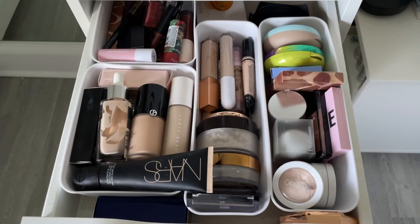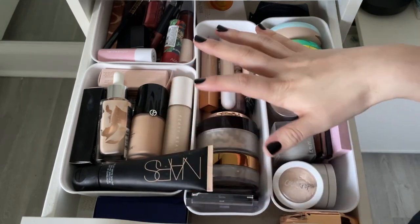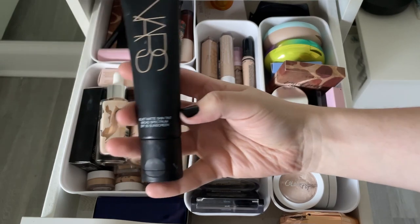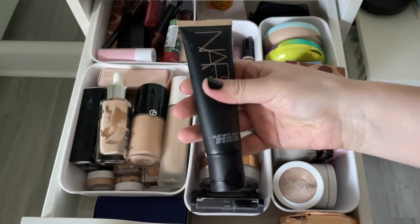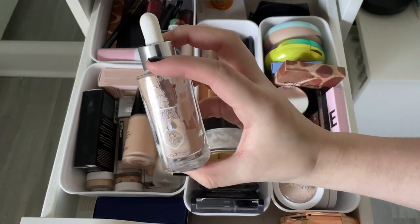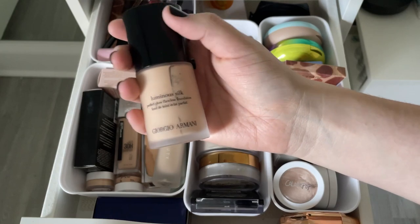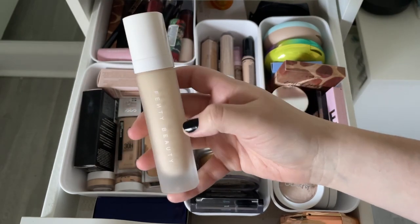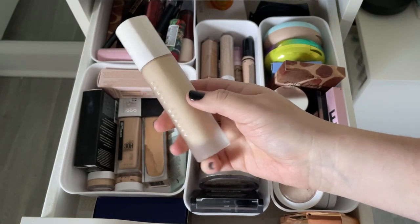Complexion products are my favorite to buy — and this drawer is overflowing. Starting with foundations: getting rid of the NARS Velvet Matte Skin Tint — came out clumpy, goopy, and oily. Keeping the L'Oreal True Match in shade 1.5-2, one of my favorites, and the Giorgio Armani Luminous Silk Foundation in shade 5, a holy grail. The Fenty Beauty Soft Matte Foundation in 150 is inconsistent — some days cakey, rarely looks good — still on the fence.